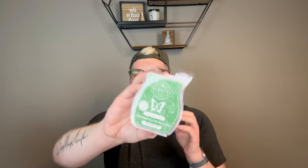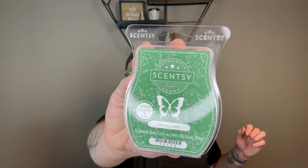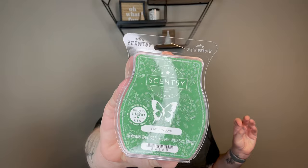Now let's dive into the wax. Some of these are for me, but a lot of them are for customers. We have five — count them, five — bars of Fall Into Love. I am in love with this scent. When you warm it, it is just perfection. It's so good. It's totally going in my club.